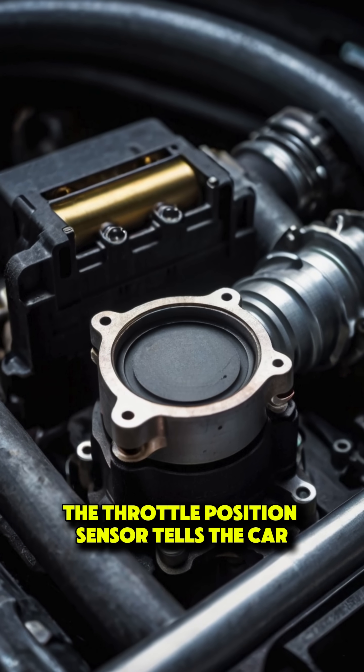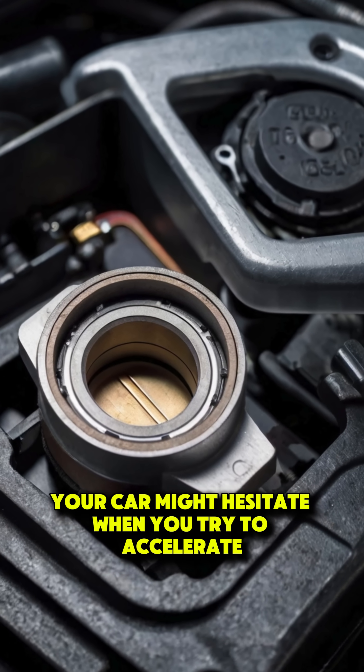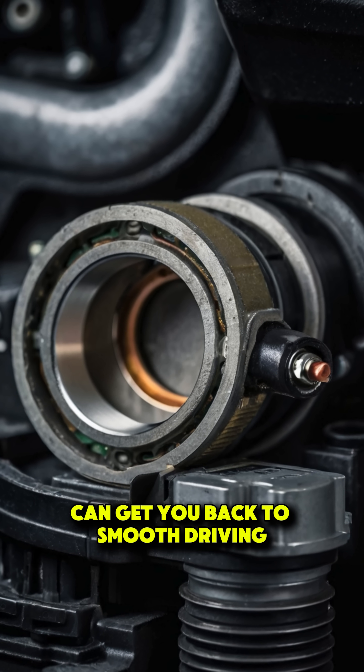The throttle position sensor tells the car how much gas to use. If it's malfunctioning, your car might hesitate when you try to accelerate. Replacing this sensor can get you back to smooth driving.